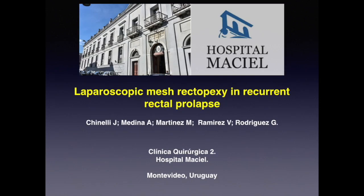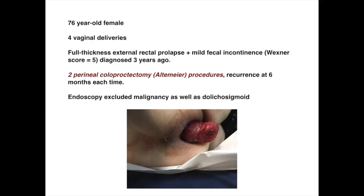Laparoscopic mesh rectopexy in recurrent rectal prolapse. A 76-year-old female patient with four previous vaginal deliveries presented with a full thickness complete rectal prolapse and mild fecal incontinence. She had previously undergone two perineal coloproctectomy procedures with the Altemeier technique, with early recurrence at six months each time.